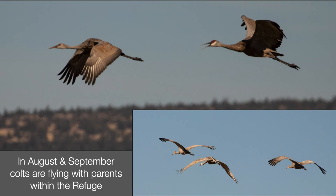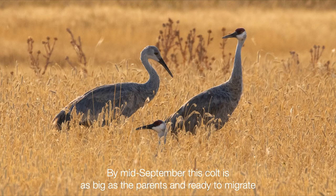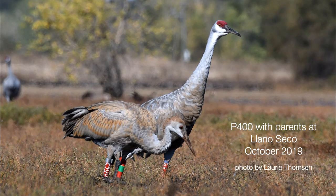By late summer, families are flying together from their territories for part of the day. They mix with other local cranes and migrants foraging in the grain fields on and adjacent to the refuge, and when evening comes it's back to their nesting territories to roost. By mid-September the colts are really big — as big as their parents — and they're ready to migrate. P400 was documented with its parents mixing with the migrant flock on the refuge on September 13th. The next record we have of it is from October 12th in the Central Valley of California at Yano Seco.